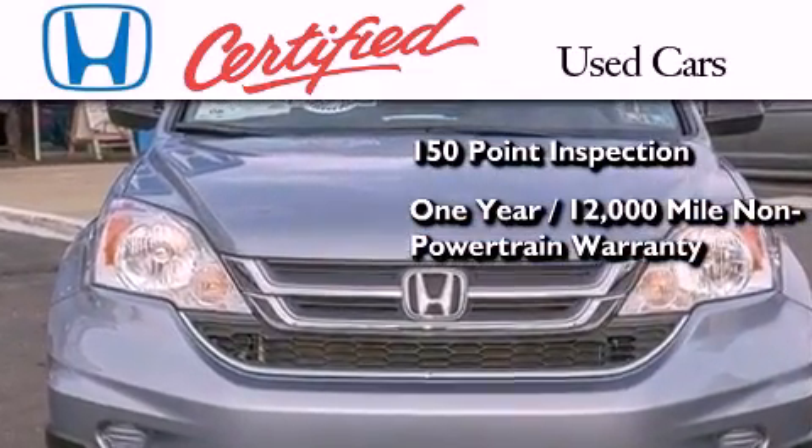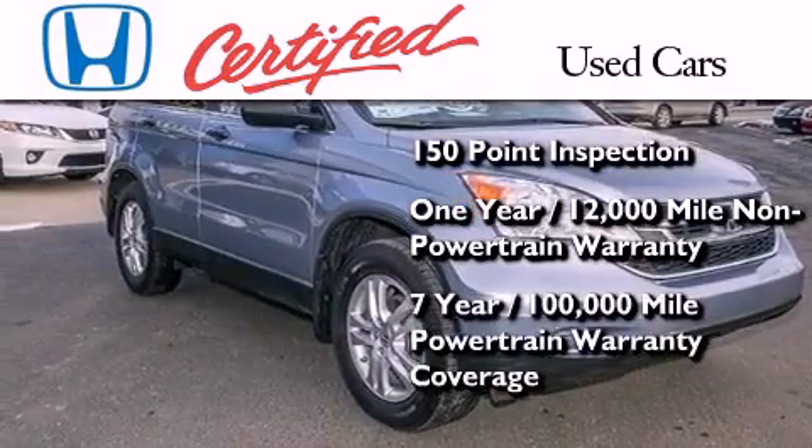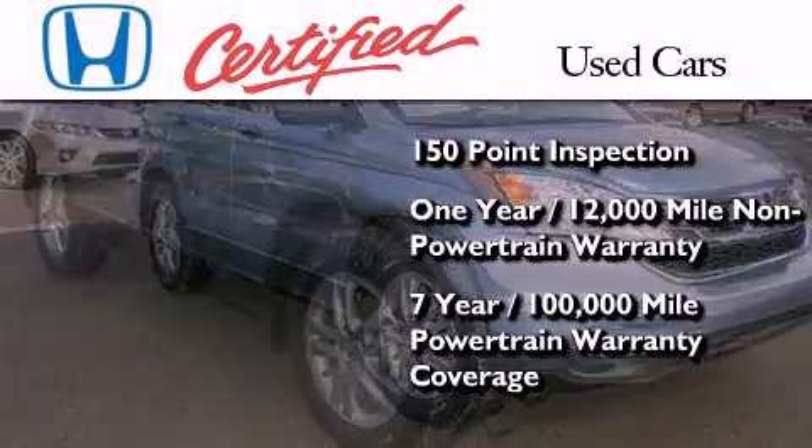That warranty coverage is on top of what's left on the original new car warranty, plus 7 years or 100,000 miles of powertrain warranty coverage.